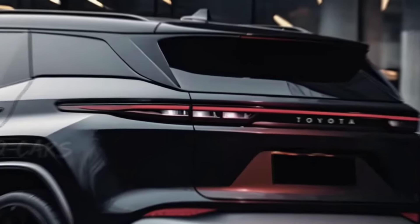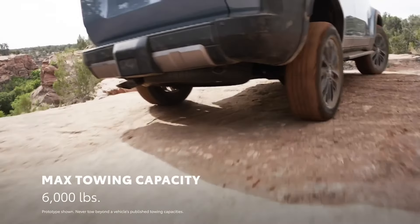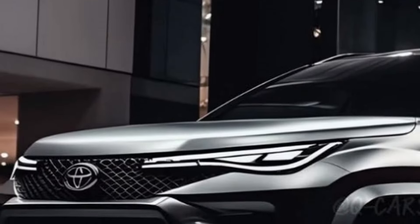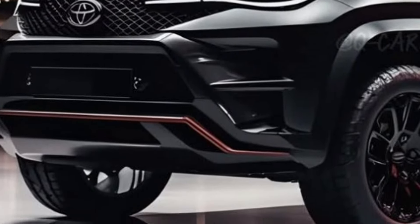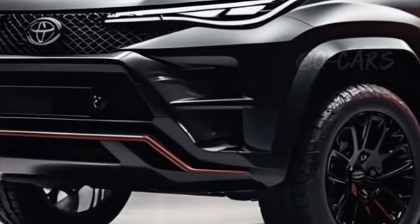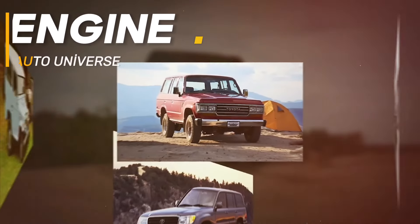Why Toyota Fortuner? As we all know, Toyota Hilux and Toyota Fortuner share the same platform, engine options, and transmission options. Toyota will try to offer the new Fortuner with enhanced performance and fuel efficiency. In fact, even the upcoming Toyota Prado will share the same powertrain, including the same mild hybrid system.